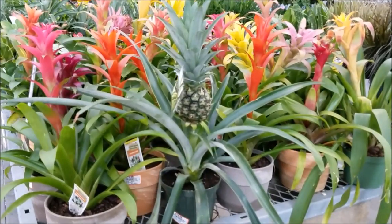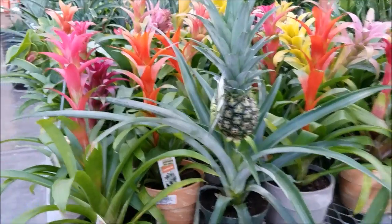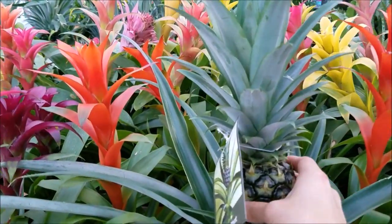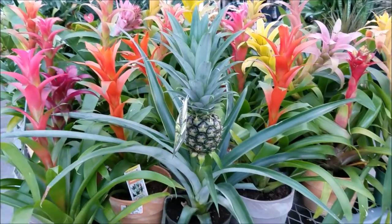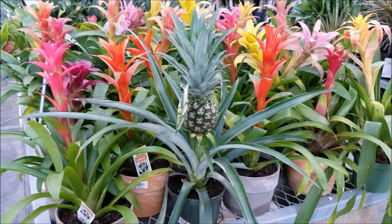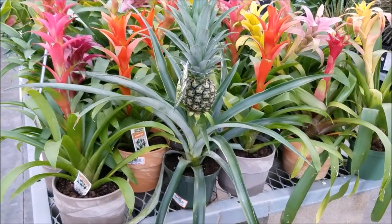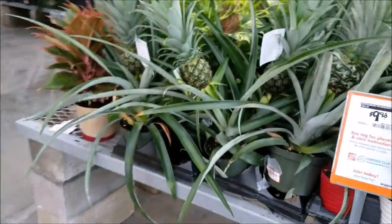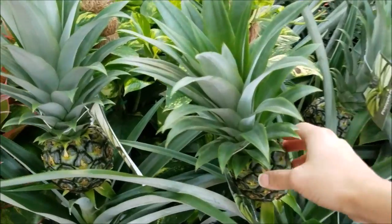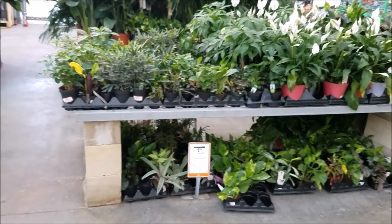No way — that is a true pineapple plant, guys. That is so nuts. That's going to be ripe and ready in about 10 to 15 years. But it looks absolutely amazing — and it's not the only one, there's a few over here. They're $15 ones. Those are all of the angel plants that they have here — super cute.